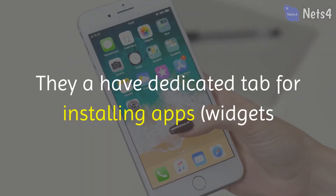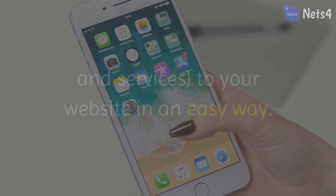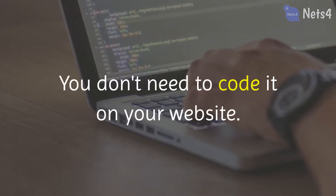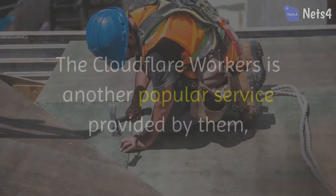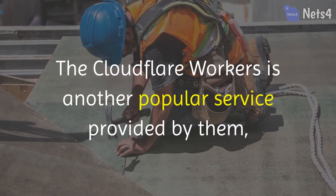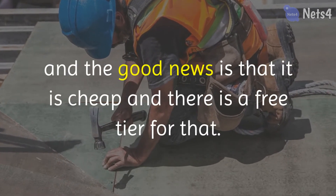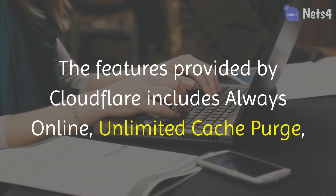They have a dedicated tab for installing apps, widgets and services to your website in an easy way. You don't need to code it on your website. The Cloudflare Workers is another popular service provided by them, and the good news is that it is cheap and there is a free tier for that.